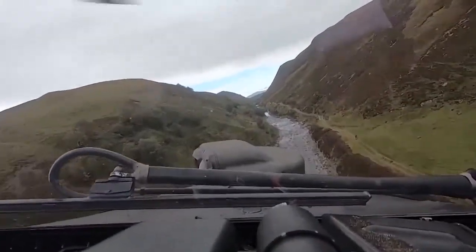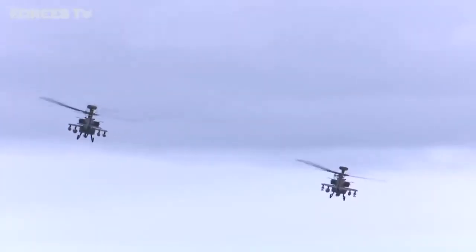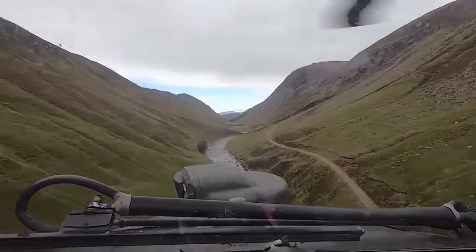A tour from the Apache AH-1 attack helicopter, one of the most advanced bits of kit in the British Army. A powerful weapon carrying a mix of rockets, Hellfire missiles, and a 30 millimetre chaingun, all controlled by the two pilots in the cockpit.